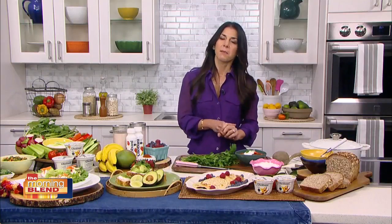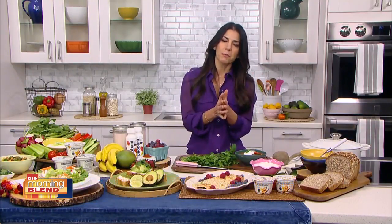Before we jump in, tell us a little bit about yourself. I am a registered dietitian and I am a cookbook author. I live here in New York City. Both of my professions allow me to combine my passions, which are cooking and healthy eating, because I firmly believe that good food can and should taste delicious. Today I'm going to share with you some tips and some recipes about how you can accomplish the same.